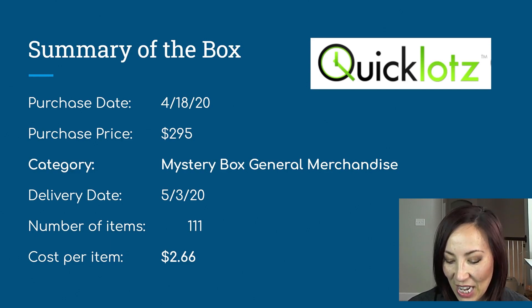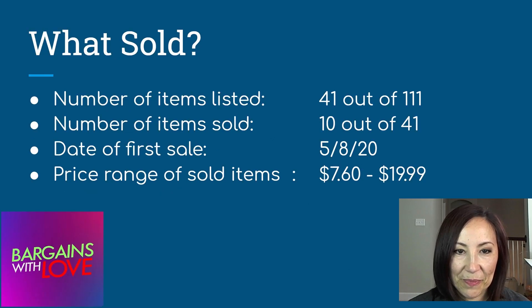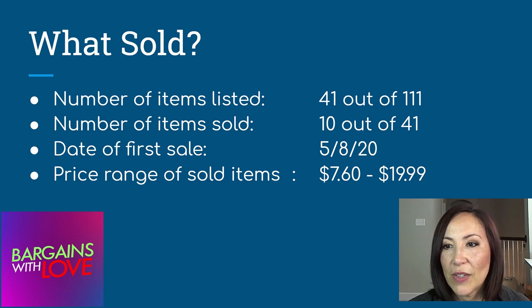The box was just a complete mix of all kinds of items. I only listed 41 out of 111 items because some were in not-so-good condition, some were unbranded items that looked like Amazon returns and would be hard to sell on any platform.